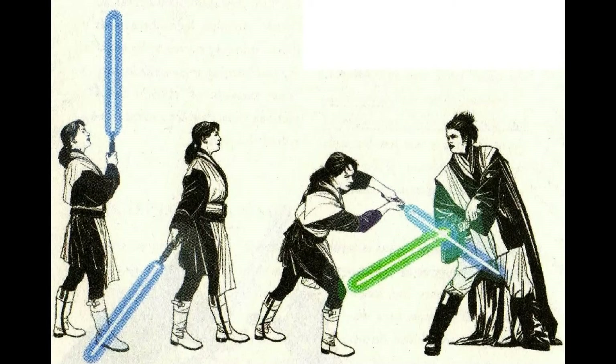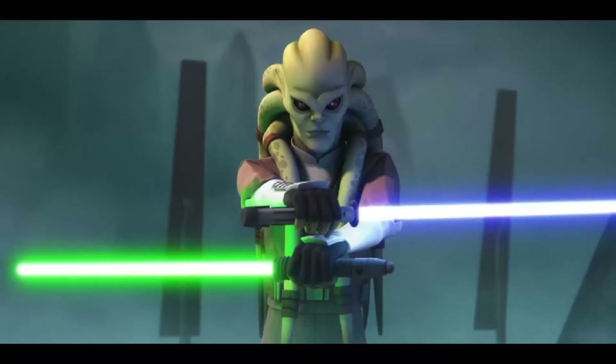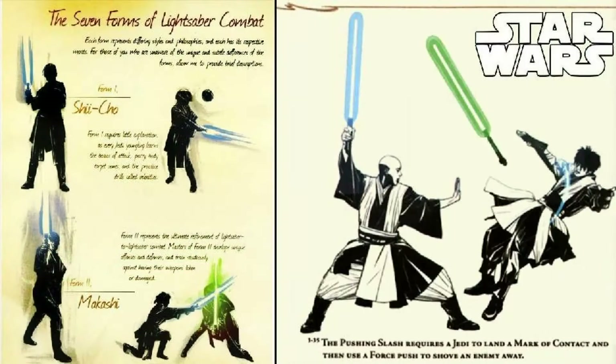The first form is called the Way of the Sarlacc. This is of course the most basic form of a lightsaber and also the first form for every Jedi Padawan. This was also the first form ever created.